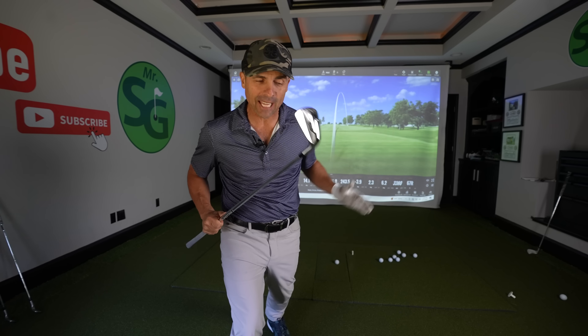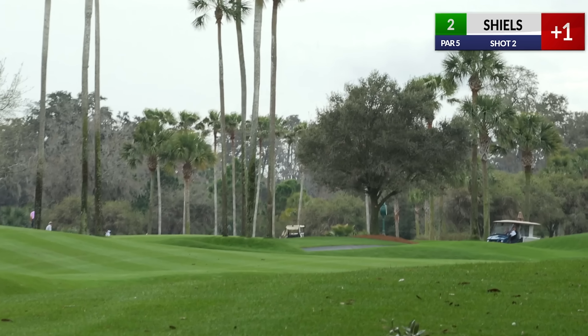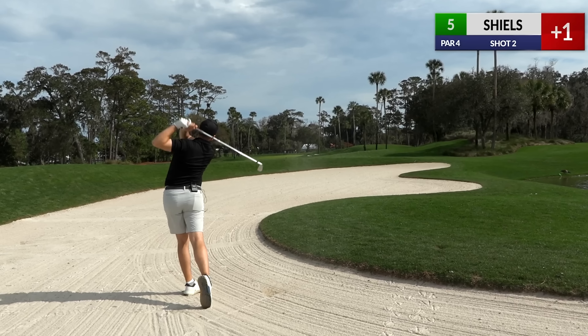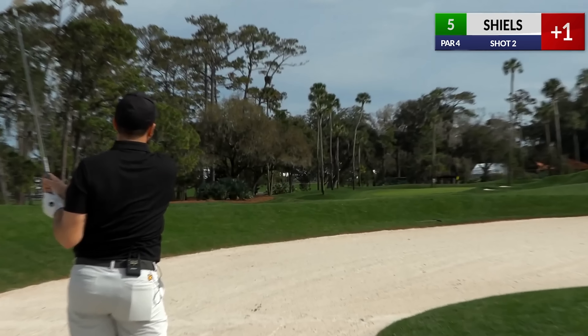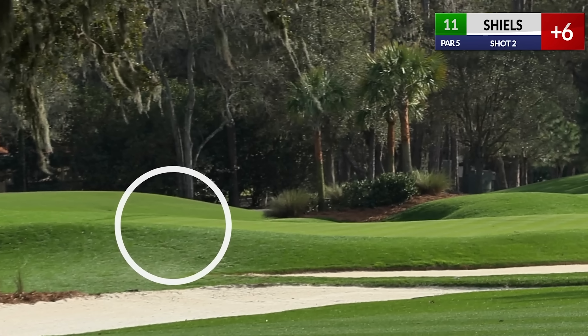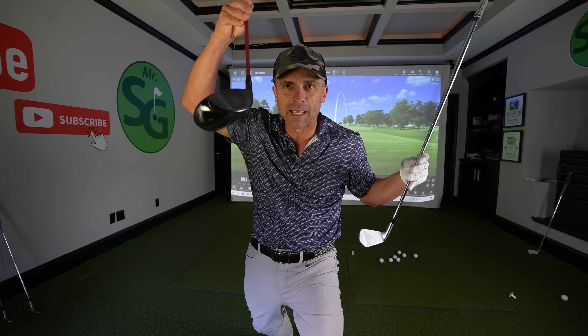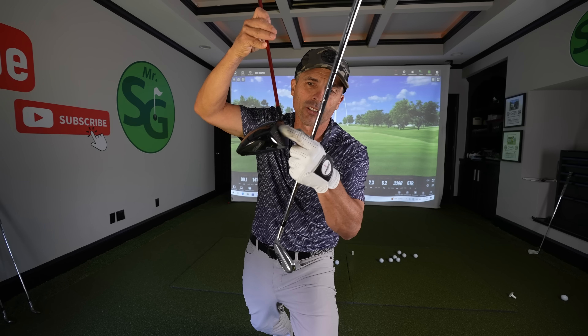Now on to Rick's iron game — this is where things start to get a bit off track. For as handsy as he is and as good as he is with the driver, it is kind of a hindrance in his iron game — probably because he's not practicing as much with his irons. There are a lot of thin shots and fat shots; it's a bit right, a bit left — just inconsistent. That's because of the handsiness and probably lack of practice off the grass.